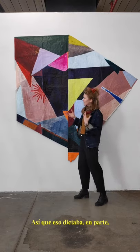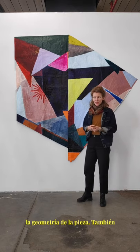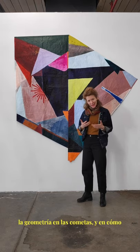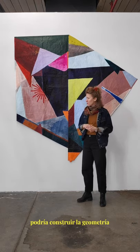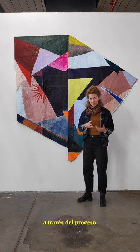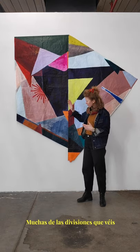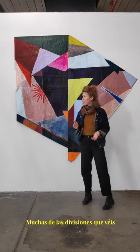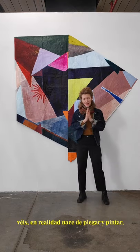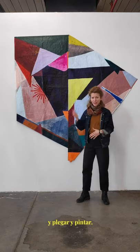That sort of dictated, in part, the geometry of the piece. I was also thinking about and interested in the history of geometry in kites, and how I could build the geometry and improve the process. So many of the divisions you see — much of the geometry you see — is actually born from folding and painting and folding and painting.